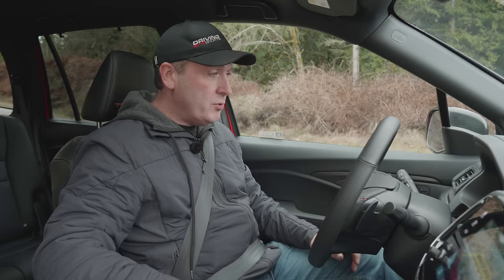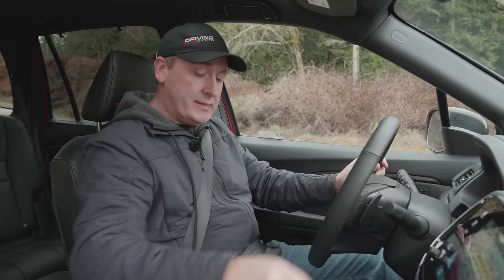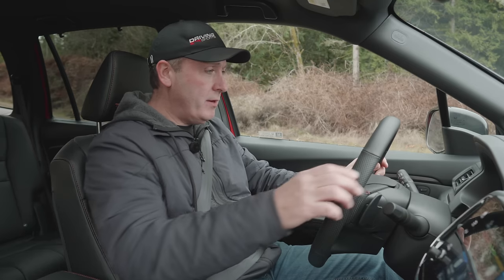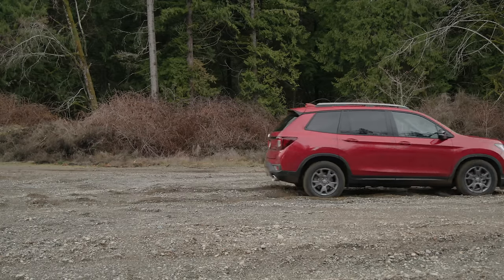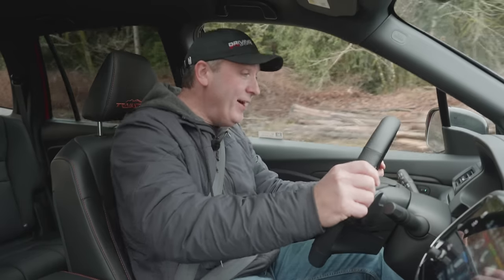Now a more aggressive setting — let's go to the most aggressive: Sand mode. Same thing, put it in Sport and launch it. More power to the back — complete wheel spin. That was awesome.